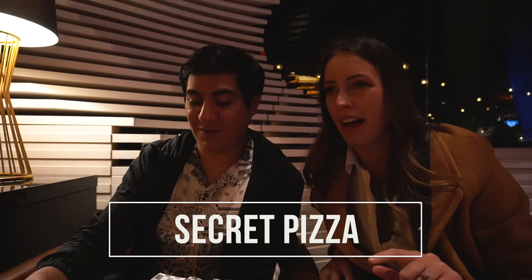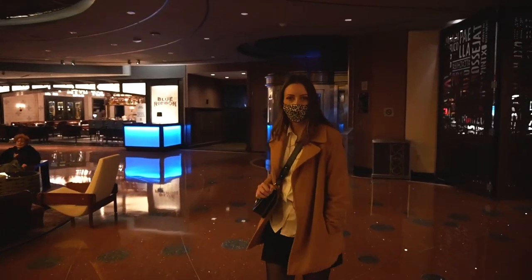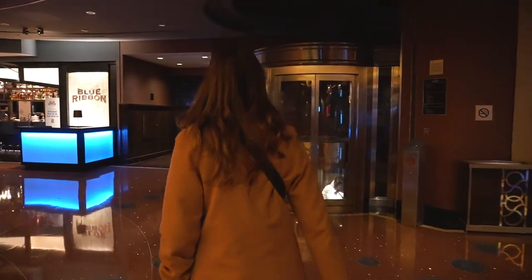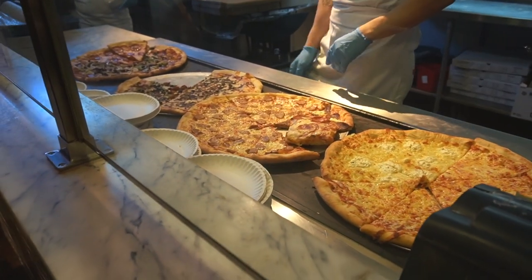We found a place called Secret Pizza and it's a secret — until now. It's also in the Cosmopolitan, on the third floor. You go up the escalator and there's a dark hallway lined with records, and at the end is the pizza shop. They have a basic menu, not a lot of pizza varieties, no frills, not a lot of seats. Each slice is around five dollars, and you can get an entire pizza for about $29. It's a fun place to find and honestly a lot cheaper than many options on the strip.